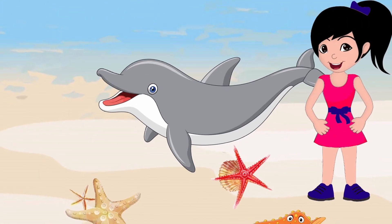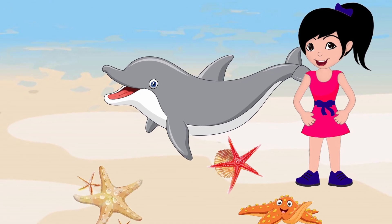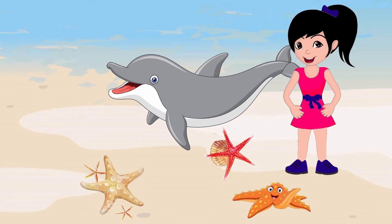Look who has come to say hello — a dolphin and a starfish. Do you know dolphins can breathe out of the water? How many starfish can you see?